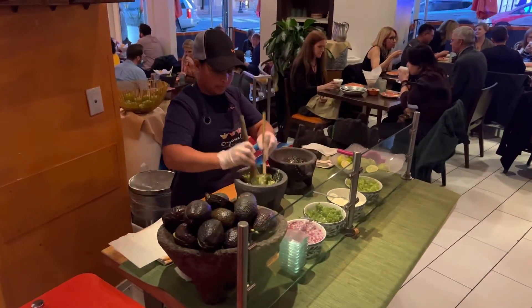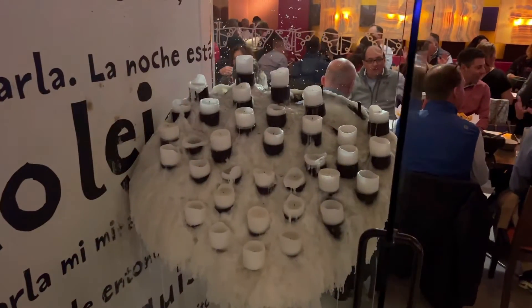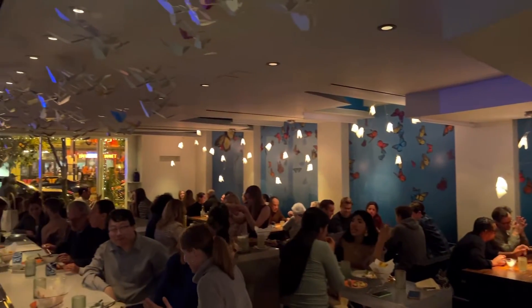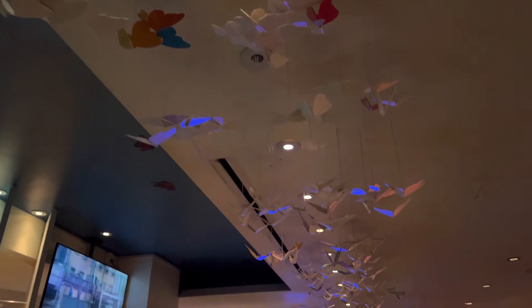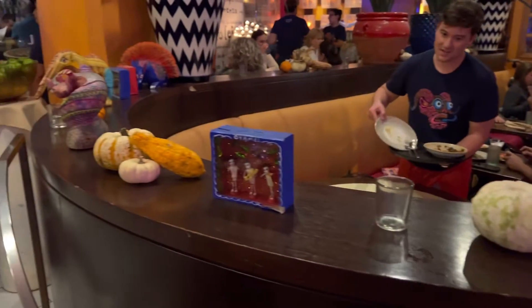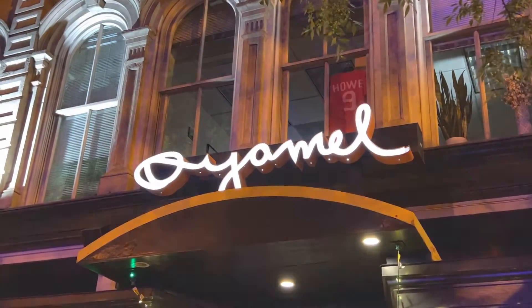Every year, millions of monarch butterflies migrate south from their homes in the U.S. and Canada to spend the winter months in the mountains of Michoacan. The butterflies seek refuge in the Oyamel tree, considered a sacred fir native to Central Mexico. The forest appears to be draped in gold, and locals believe the butterflies bear the spirits of their departed as they appear around Day of the Dead.